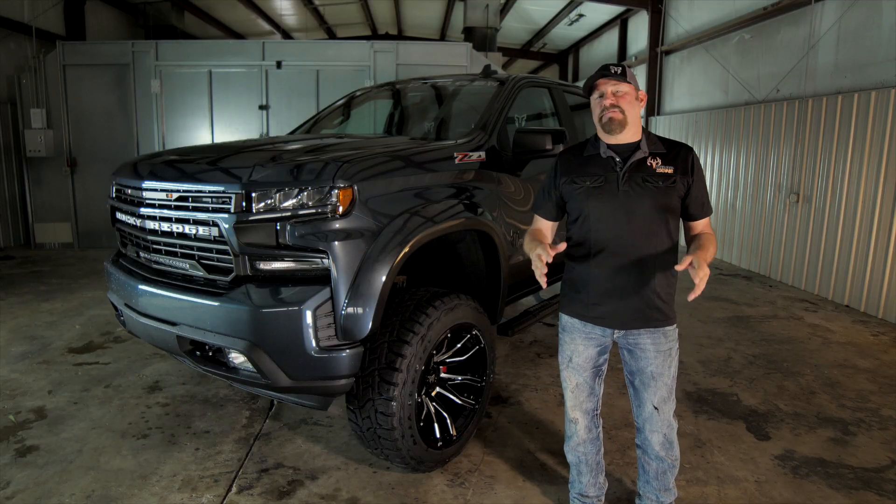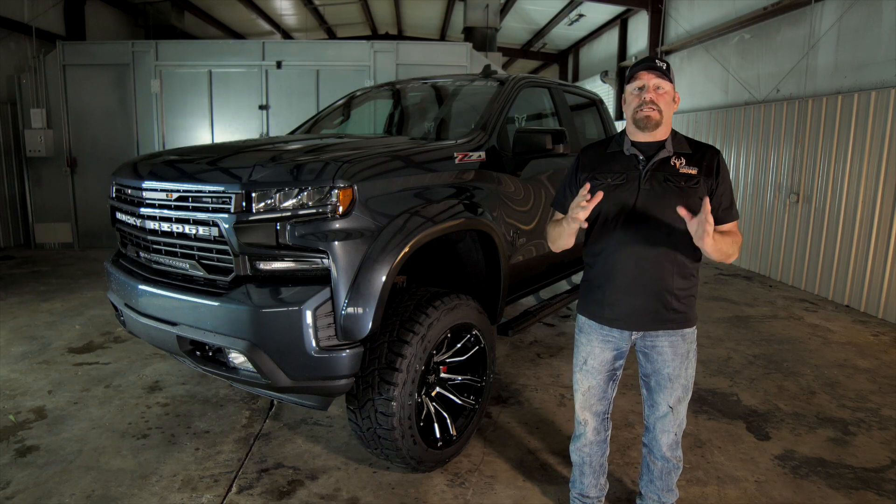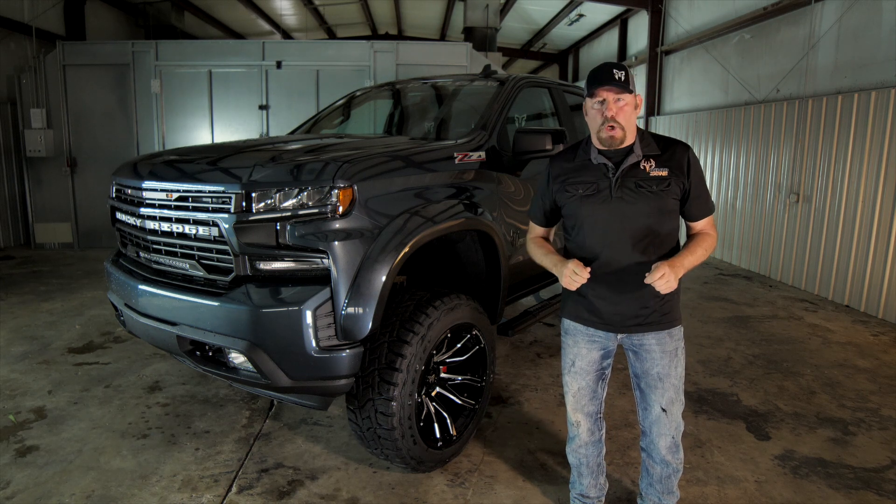After 15 years of driving Rocky Ridge trucks, Greg Zipidelli and I believe that there's never been a better time for you to join Rocky Ridge Nation and experience a truck that's built for the bold.